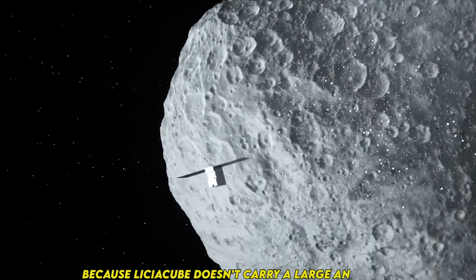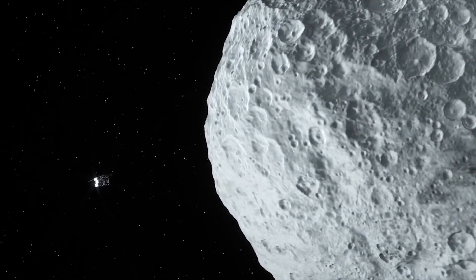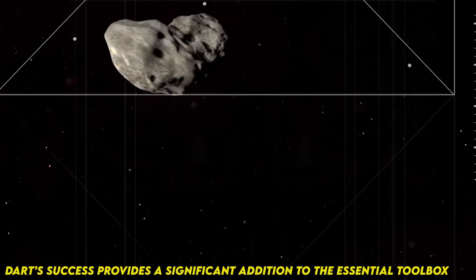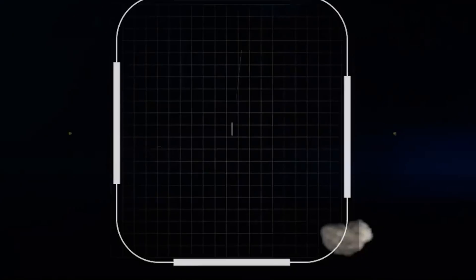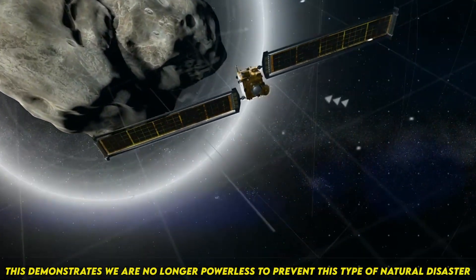Because LICIACube doesn't carry a large antenna, images will be downlinked to Earth one by one in the coming weeks. DART's success provides a significant addition to the essential toolkit we must have to protect Earth from a devastating impact by an asteroid, said Lindley Johnson, NASA's Planetary Defense Officer. This demonstrates we are no longer powerless to prevent this type of natural disaster.